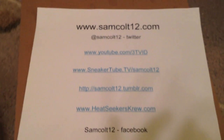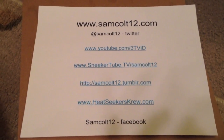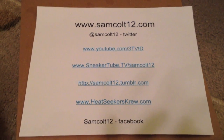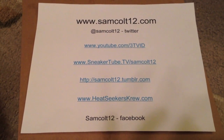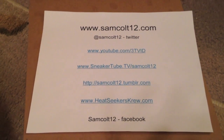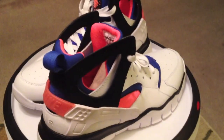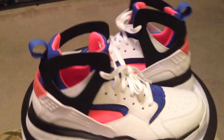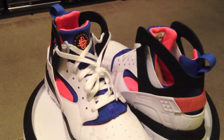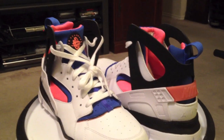As always, you can find me at samcolt12.com — all of my links to the videos and various spaces. Also on Google Plus now, samcolt12, Tom Thompson, and Instagram for my photos, posting them up regular. Huarachi Free Basketballs 2012 in mango and blue — get them if you like them, if for nothing else, the colorway alone. Good stuff.